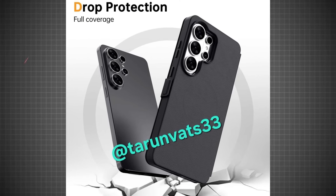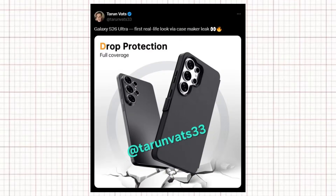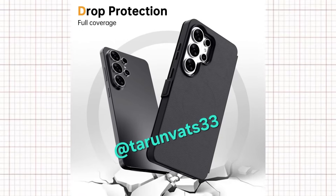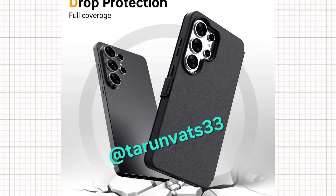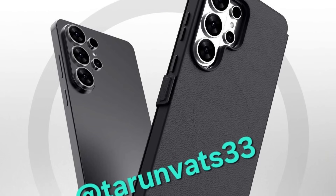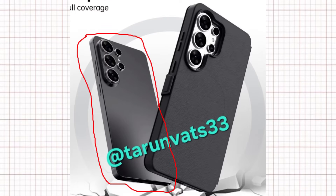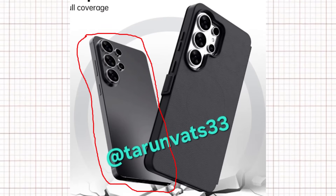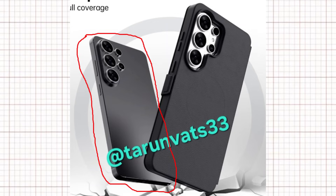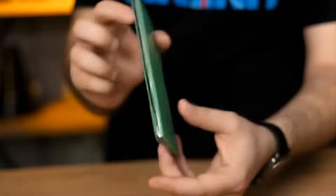Here we have the first official images of the Samsung Galaxy S26 Ultra, showing the device inside a protective case. Shared by Turnvats on X, the image reveals the back panel showcasing a refreshed camera design. The leaked image displays the Galaxy S26 Ultra in a black finish, confirming flat edges, subtly rounded corners, a distinct island-style camera bump housing three of its four rear cameras, and power and volume buttons along the right side.